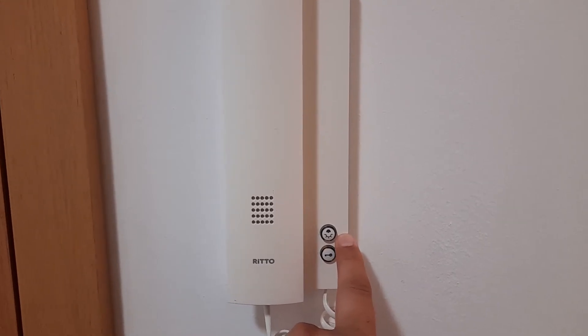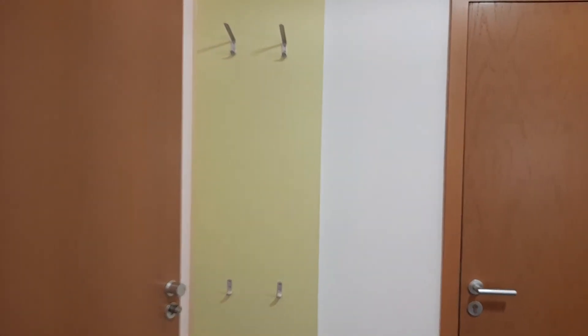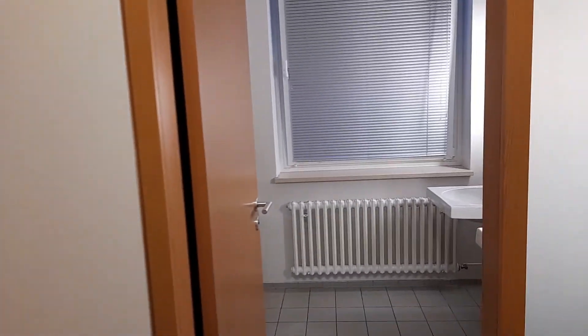The second button is for the lights close to the main entrance. And here we have a place for jackets — since in Bremen and Germany in general we have very cold weather, you'll need this.